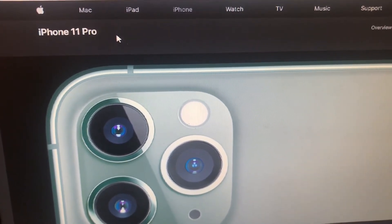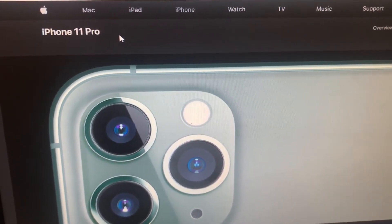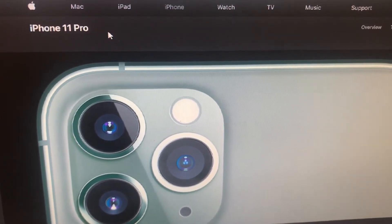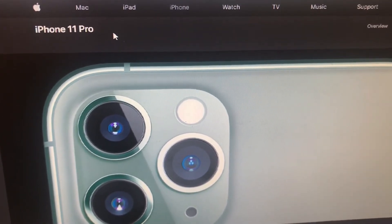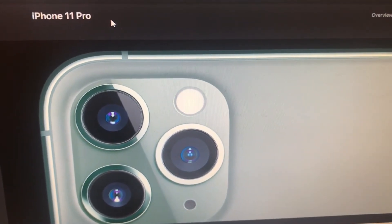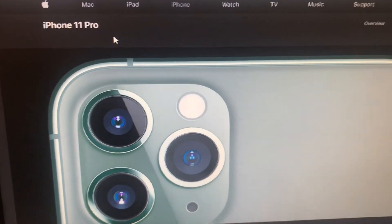The IMEI number can also tell you if the phone is iCloud locked or not. Apple used to have a service where you could log into their website and check if an iPhone, iMac, or iPad was iCloud locked, but they got rid of that service. Now there are other places you can check, and I'm going to give you the one I use.